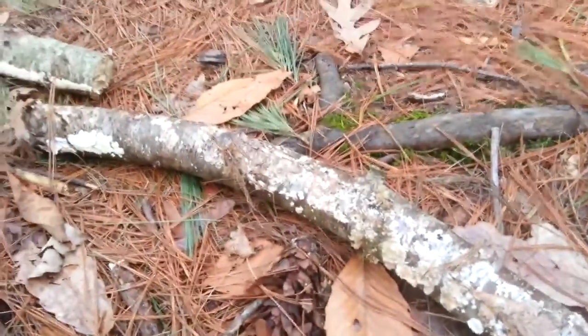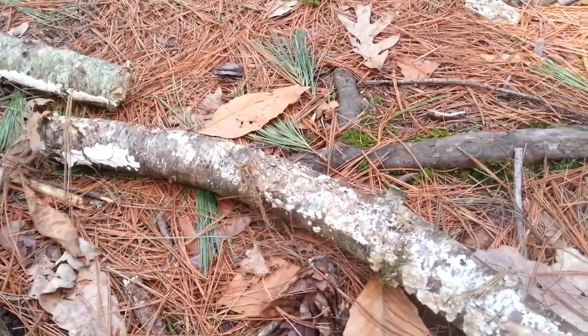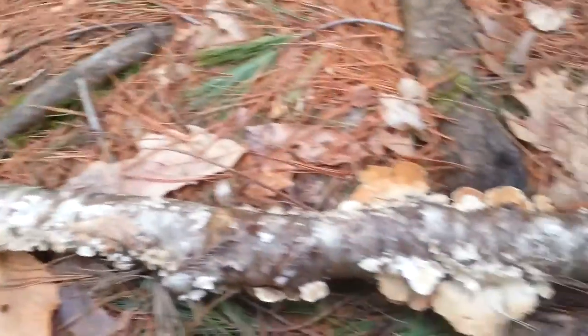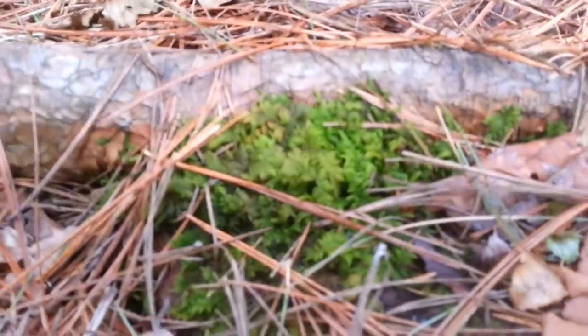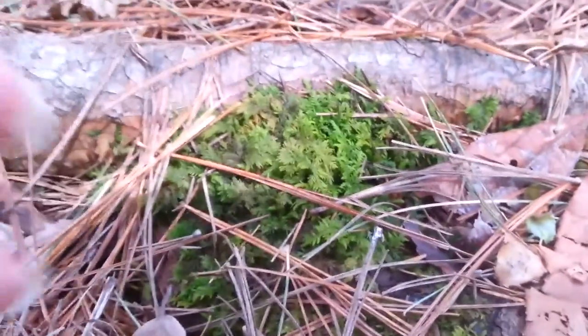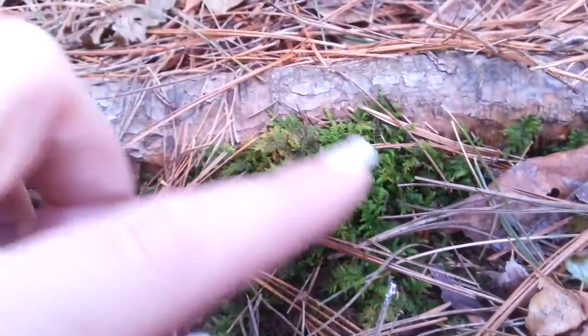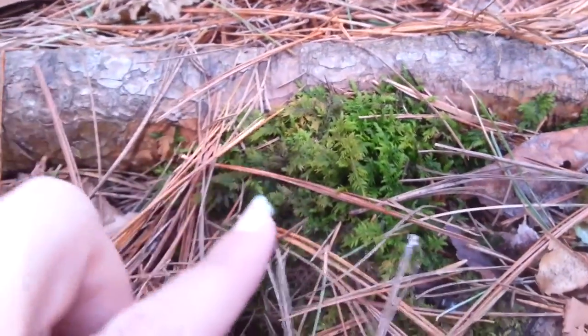You just have to slow down sometimes. I think a lot of people miss out on some of the most amazing parts of hikes because they go too fast. They don't slow down, they don't look at the little mysteries — like how absolutely beautiful the tiny ferns on this moss are, the fronds, how pretty they are.